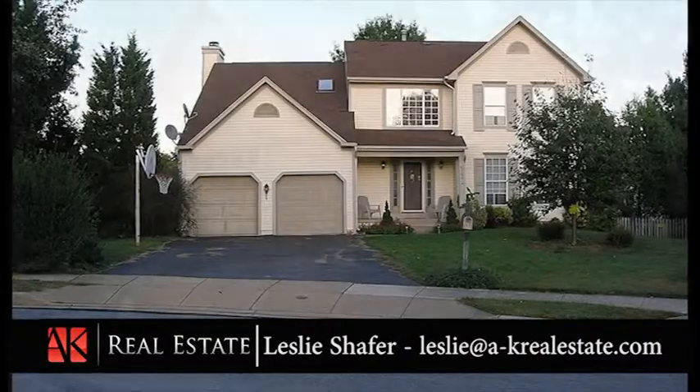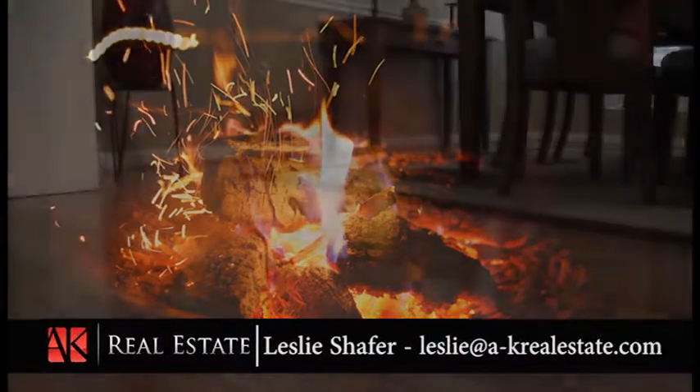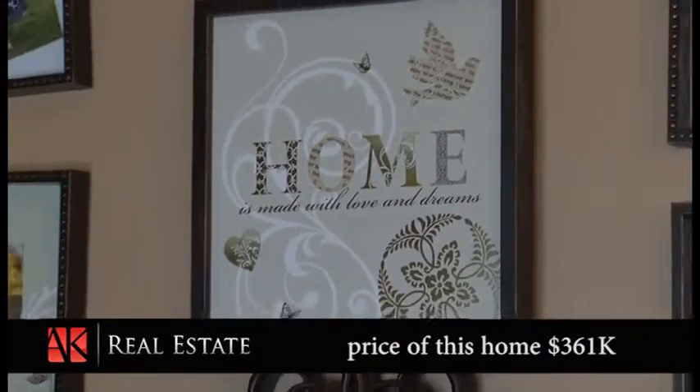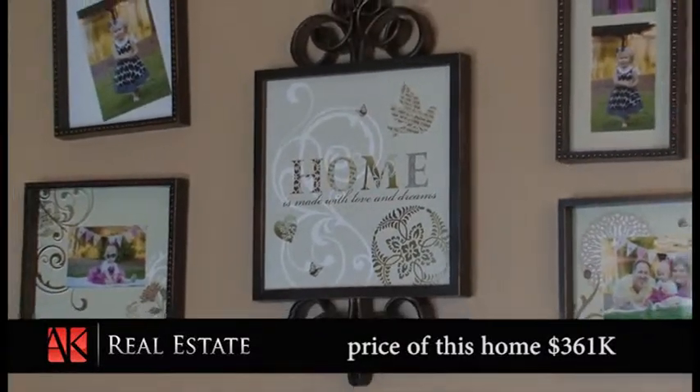With a two-car garage, an outdoor storage shed, and a fire pit off the backyard patio, this single-family house is move-in ready and priced to sell at only $361,000. Make this home yours — contact AK Real Estate today.